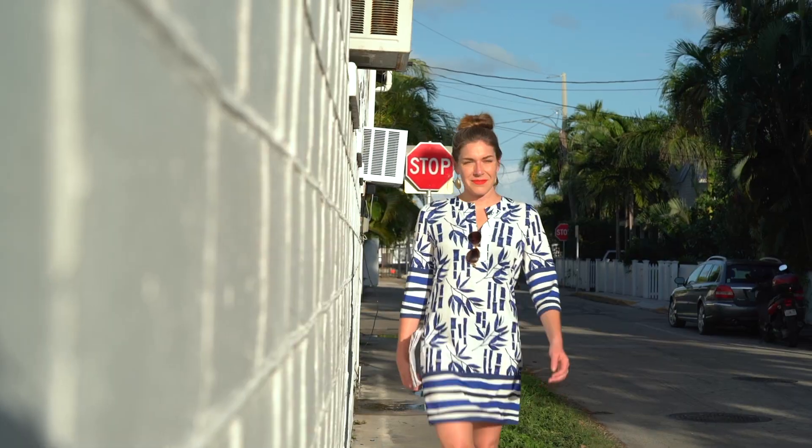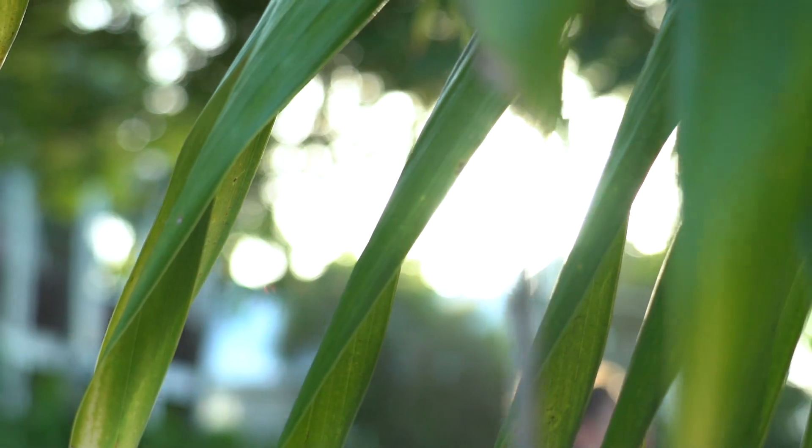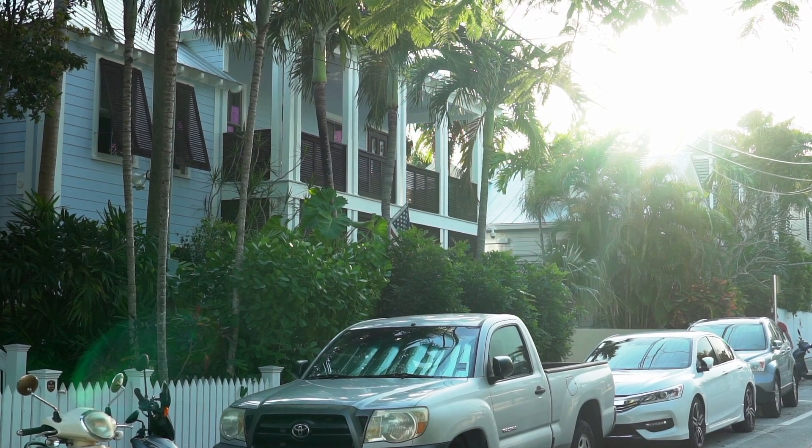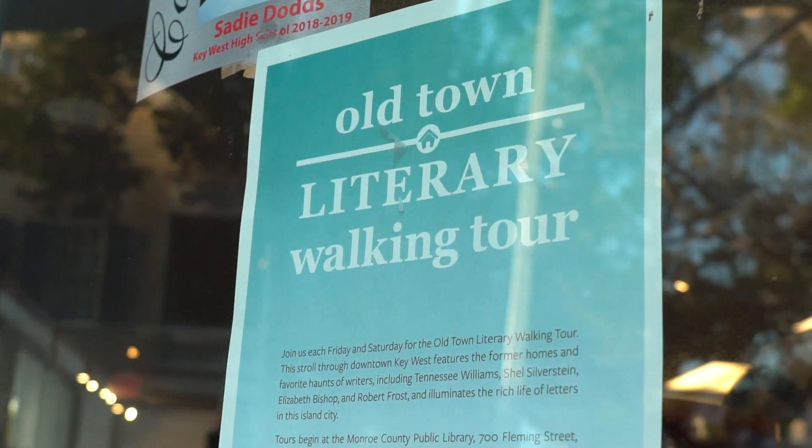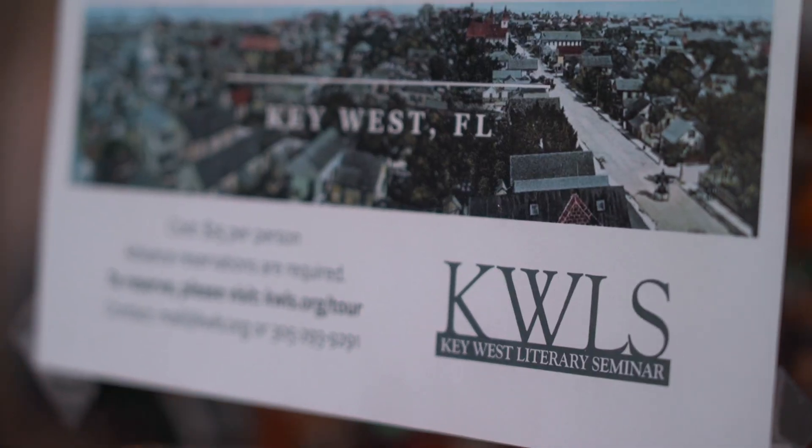We're in Key West — we finally made it! I'm here with Sarah Thomas, who is the founder of the Old Town Literary Walking Tour. How did you start? My grandparents had a house down here since before I was born, so I'd always had the fantasy of moving here as a writer. I'd read Ernest Hemingway, then Tennessee Williams and Elizabeth Bishop, so I finally quit the job, moved to Key West, and started researching. Then we got it going and the seminar acquired it and now it's just kind of taken on a life of its own. So we get to get a tour from the founder — that's very special. All right, let's hop on together.